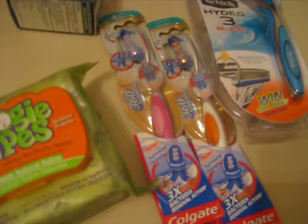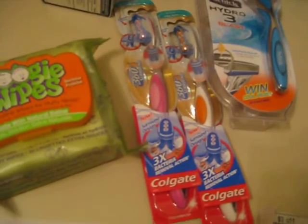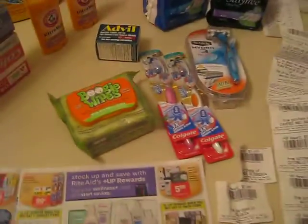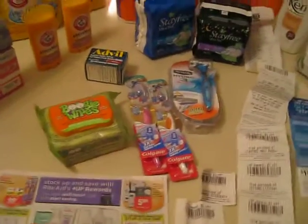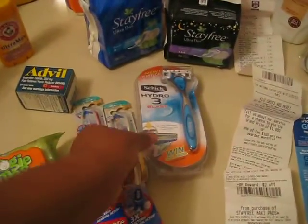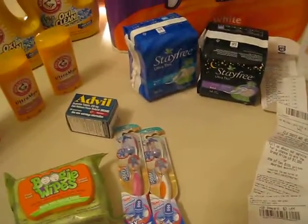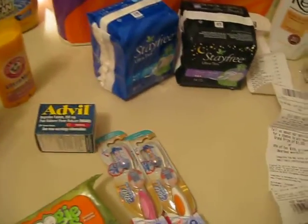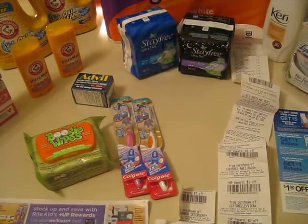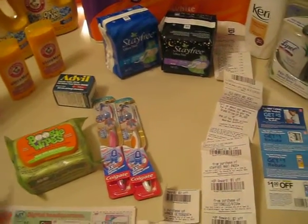$2.99 was the price of the toothbrushes — those are the 360s. I love those toothbrushes. I had a $1 off coupon making them $1.99, and as you can see, you get $2 in up rewards back, so those were free. I was glad to get those. You know what I just realized — this razor does not even belong in here. That was not part of this purchase — kind of an oddball thing.